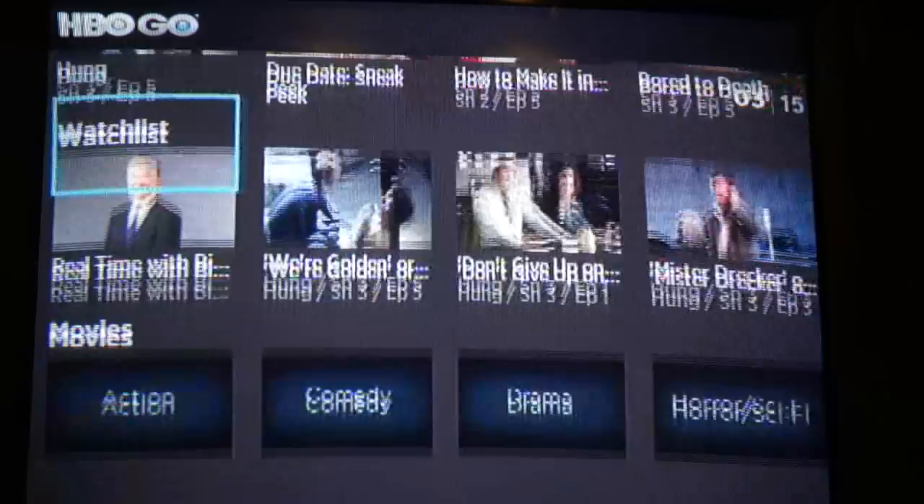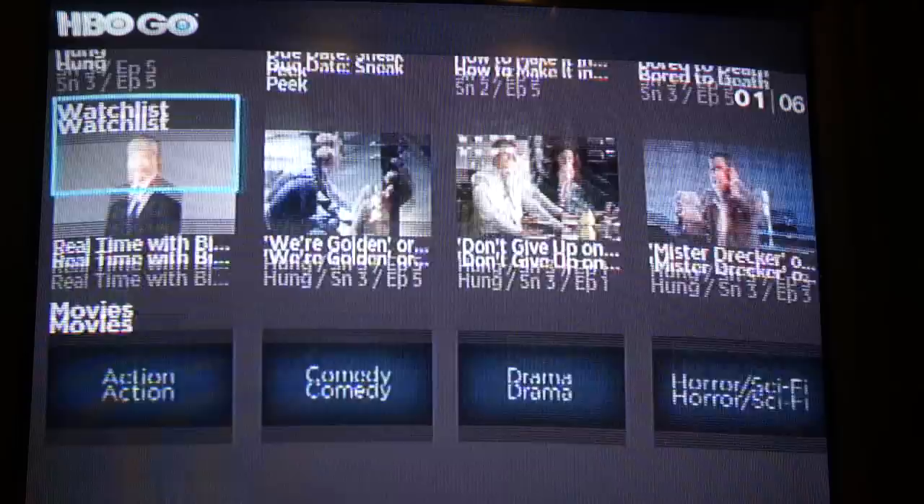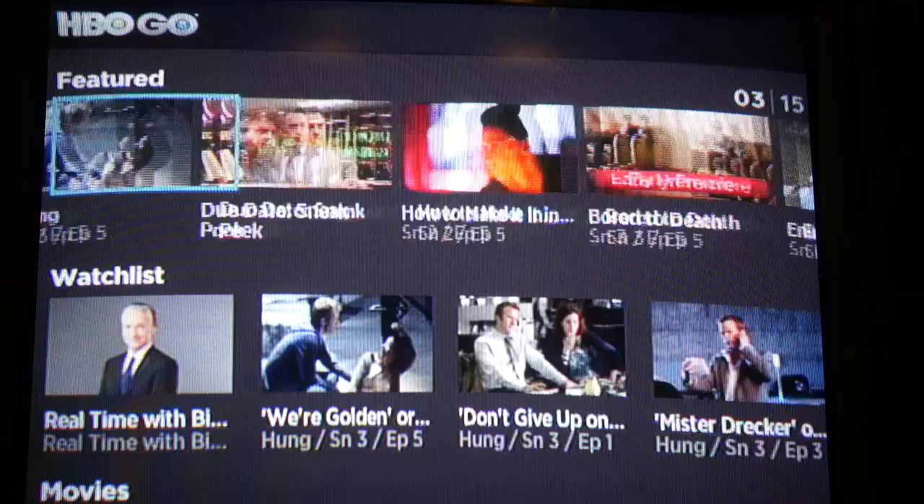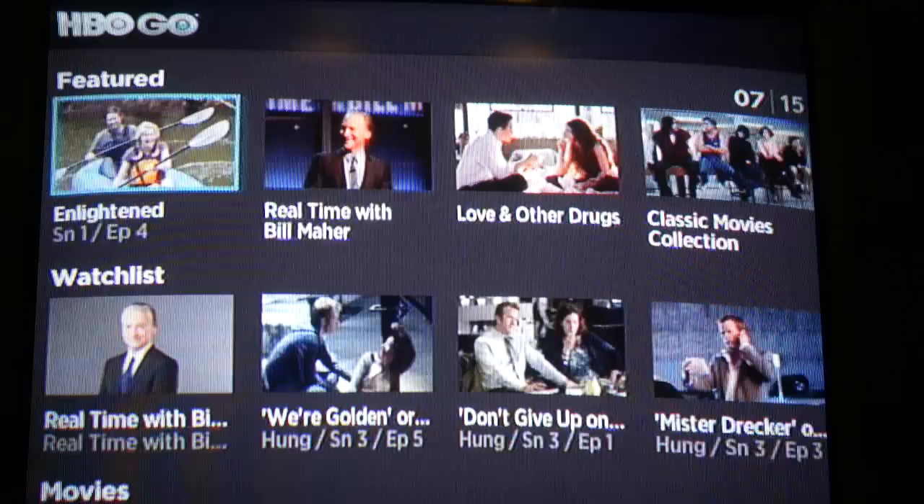Some people on the Roku message forums have been asking, what's the point? Because you can only access HBO Go on Roku if you are a subscriber of HBO and your cable company is also participating in the HBO Go program, as well as the Roku platform. Some people had the expectation that they could just subscribe to HBO directly. But HBO's position is that the HBO Go product really is an added service and benefit to their subscribers — it's meant to retain subscribers through added value functionality. And it looks great.